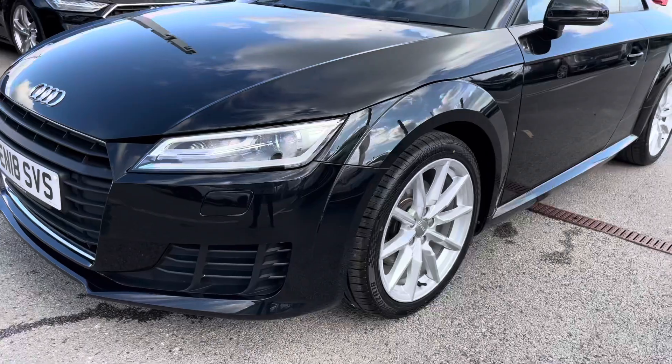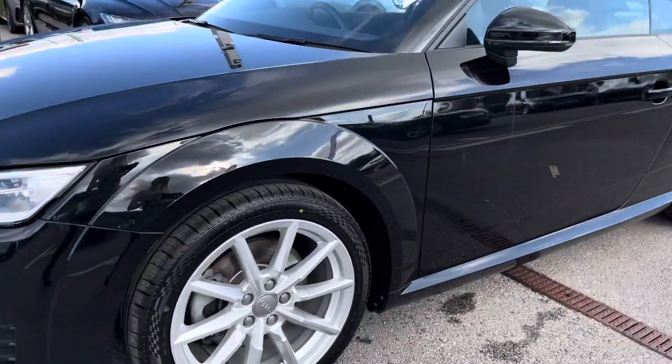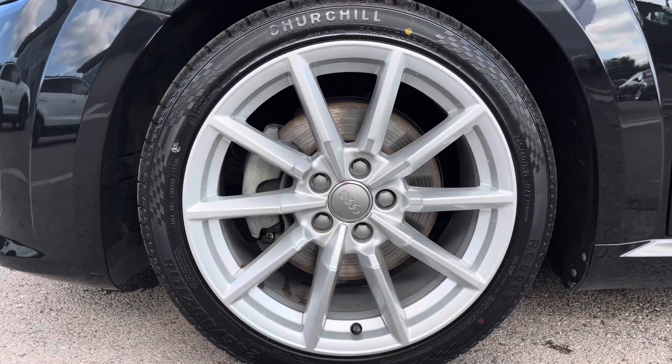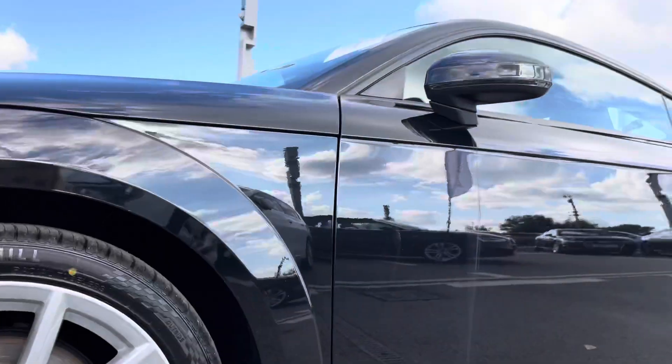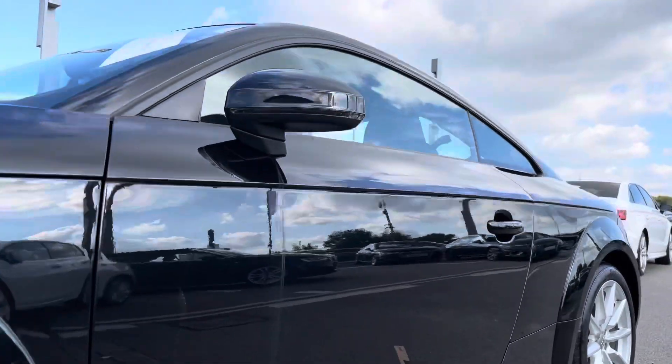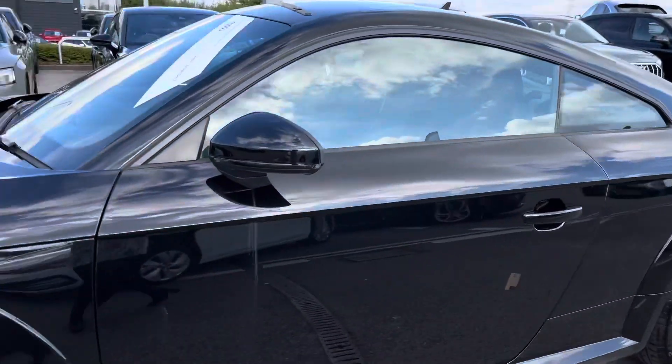Around the side of the vehicle we've got the very stunning 18-inch alloy wheels which look incredible out on the roads. Moving further up, we have the door mirrors which are all electrically adjustable and also heated — perfect for those winter months.